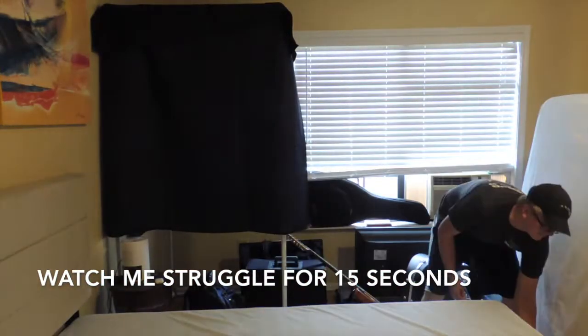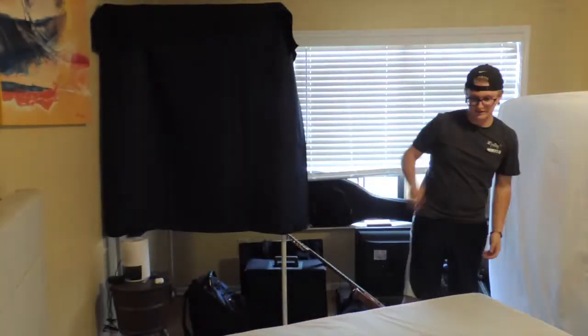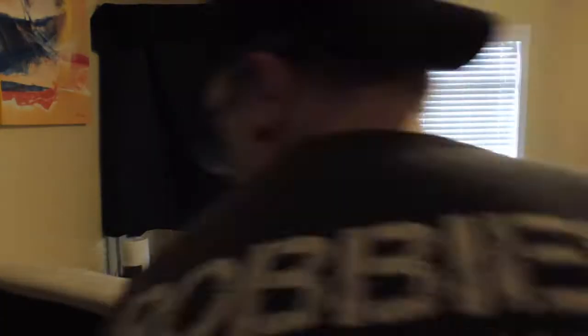I just broke my bed frame. It's fine. Some nice non-copyrighted music. Watch me struggle for like 15 seconds.